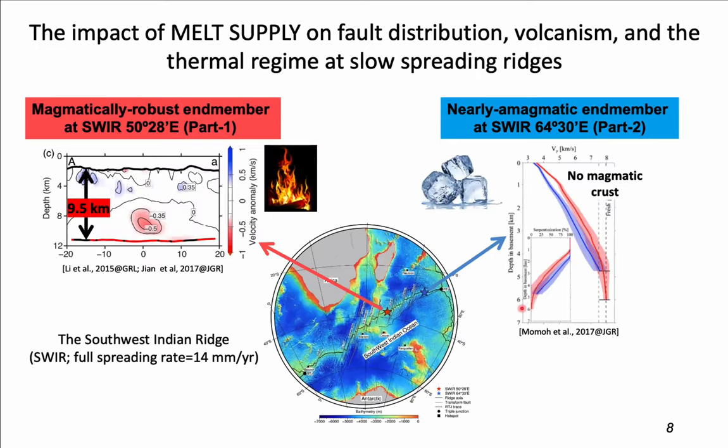To better understand the role of melt-focusing, my thesis focuses on two study areas with extremely different melt supply at the Southwest Indian Ridge: from the most melt-rich end member at 50° to the nearly amagmatic end member at 64°. This allows me to study the impact of melt supply on fault mechanisms and seismicity at slow and ultra-slow spreading ridges. The variability of fault mechanisms and seismicity should be bounded by these two end members.